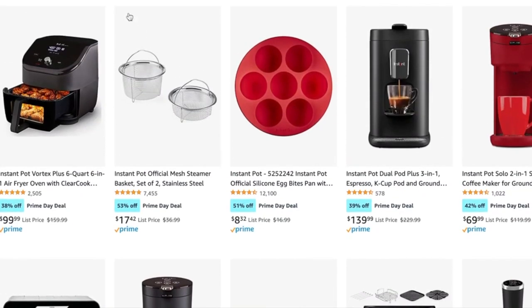They do have the Instant Pot Vortex Plus six-quart air fryer with the window. That's the one that I have and that I've been using for a month or two months now, and I really like it. Highly recommend it. I have an unboxing and setup video for that one that I will link down below. It's on sale for $100 when it's regularly $160, so that's a pretty good deal.